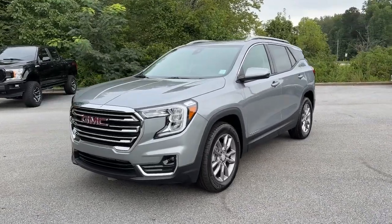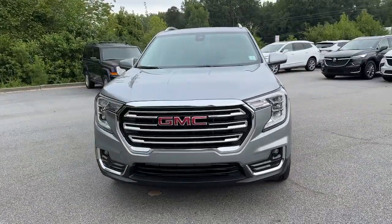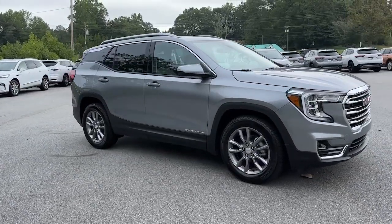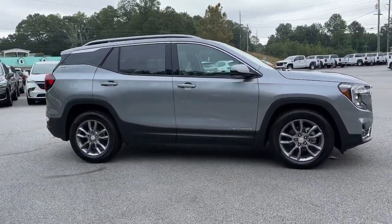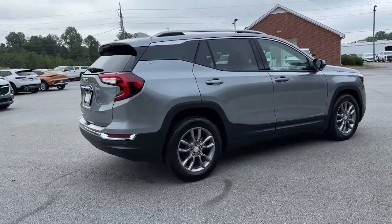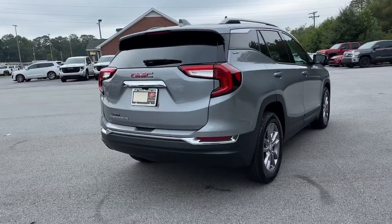Here is a wonderful 2024 GMC Terrain. Take a closer look at this versatile GMC Terrain, the distinctively stylish, tech-savvy vehicle that leverages the latest in safety and connectivity features to infuse your adventures with comfort and confidence.